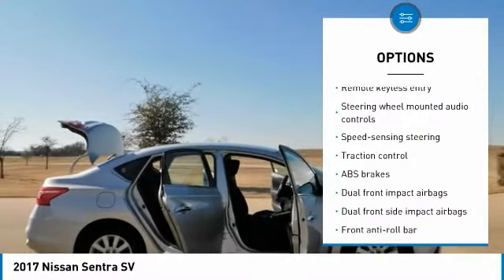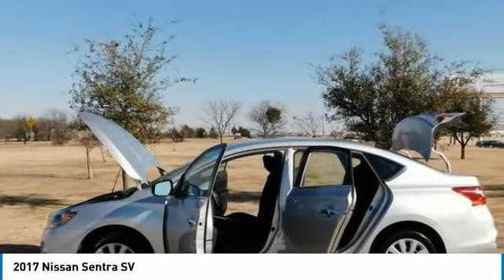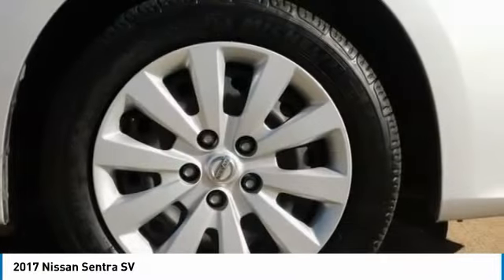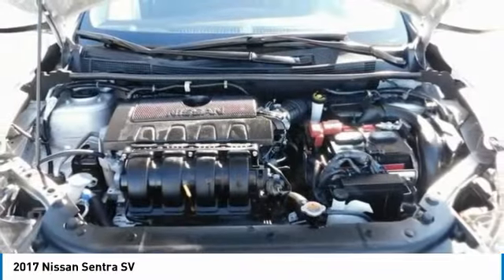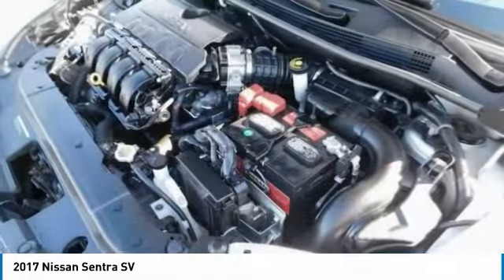2017 IIHS Top Safety Pick. Spacious backseat and trunk for the class. Priced lower than many rivals. Easy to use tech interface. Edmunds.